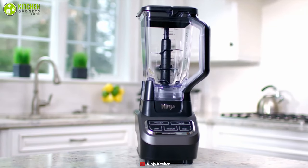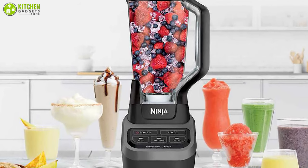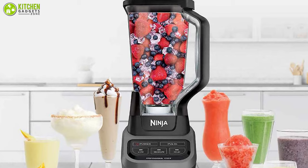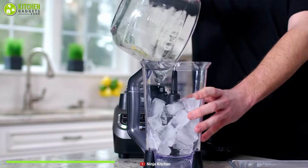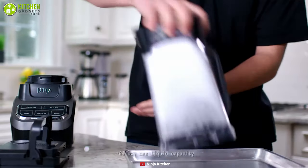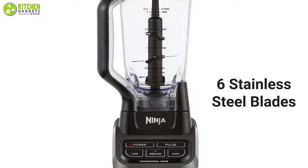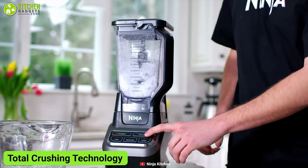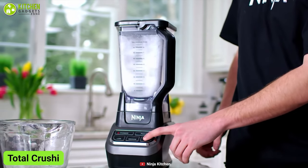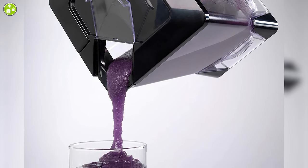The Ninja Professional is a stylish and powerful blender that will add additional functionality to your kitchen while enhancing its appearance. It comes with a 72-ounce pitcher, and depending on the serving size, this pitcher is adequate to make drinks for six to nine people at a time. With six stainless steel blades that are highly anti-corrosive and total crushing technology, this blender is designed to cut through anything and smash ice, blend, and puree as smoothly as possible.